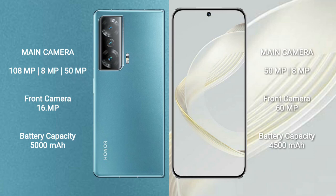The Honor Magic V2 has a 5000mAh battery with 66W fast charging support. The Huawei Nova 11 has a 4500mAh battery with 66W fast charging support.